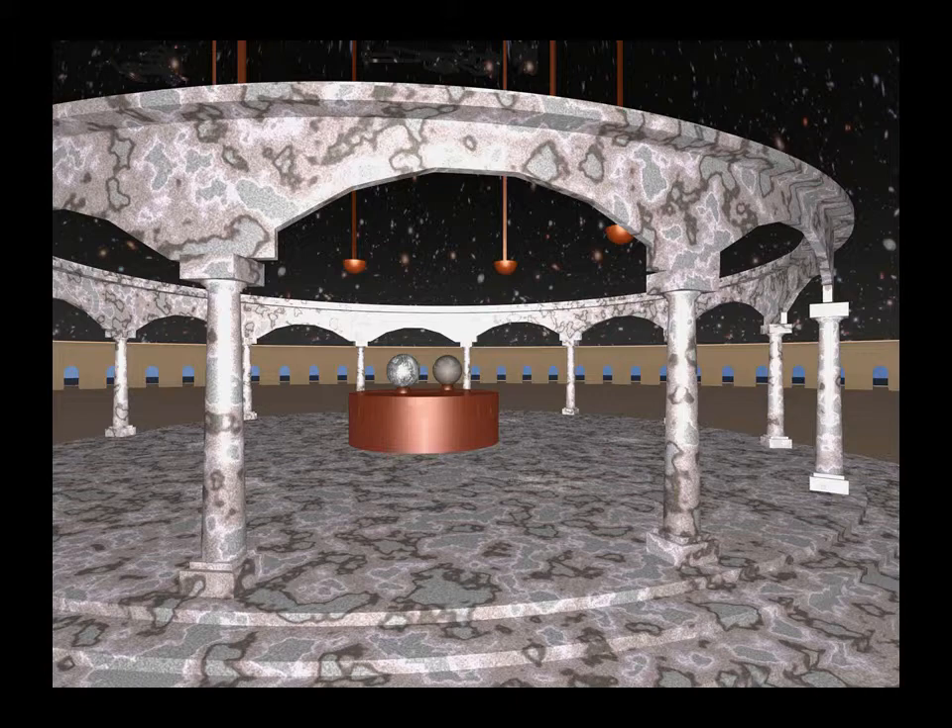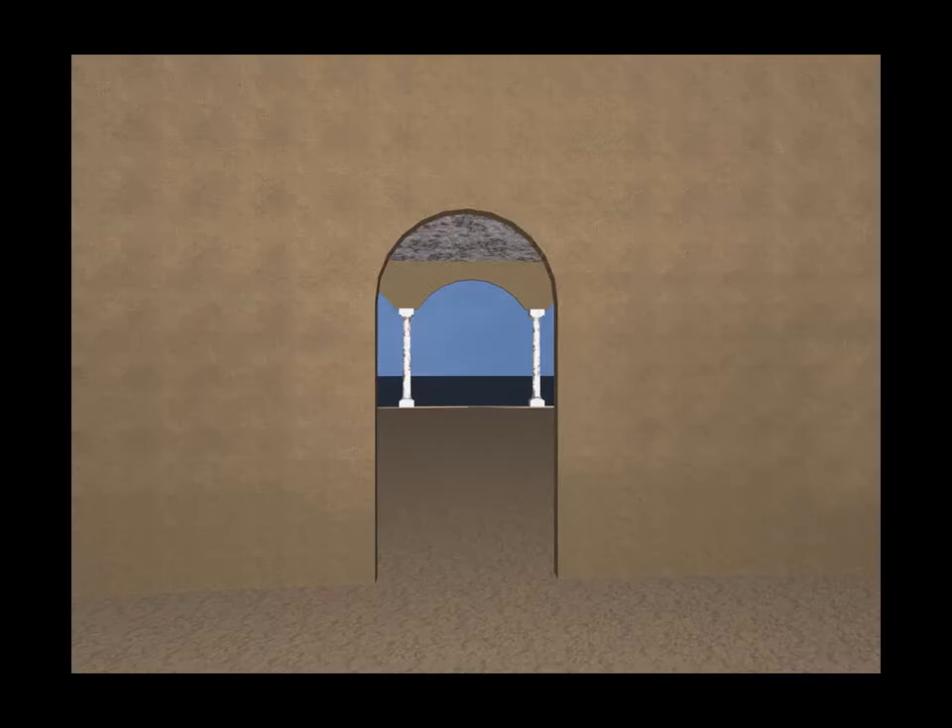From the ceiling seven lights are suspended, which represent the seven planets. The ceiling is decorated with the zodiac.